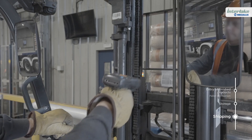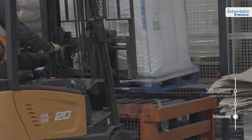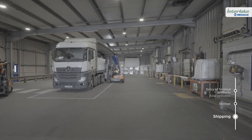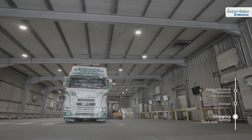In the dispatch zone, managed by Easy WMS, British Sugar's facility has a system for making truck loading easier and faster. It consists of four conveyor lines, where the goods to be shipped are grouped. Operators load the goods through the truck's side openings.